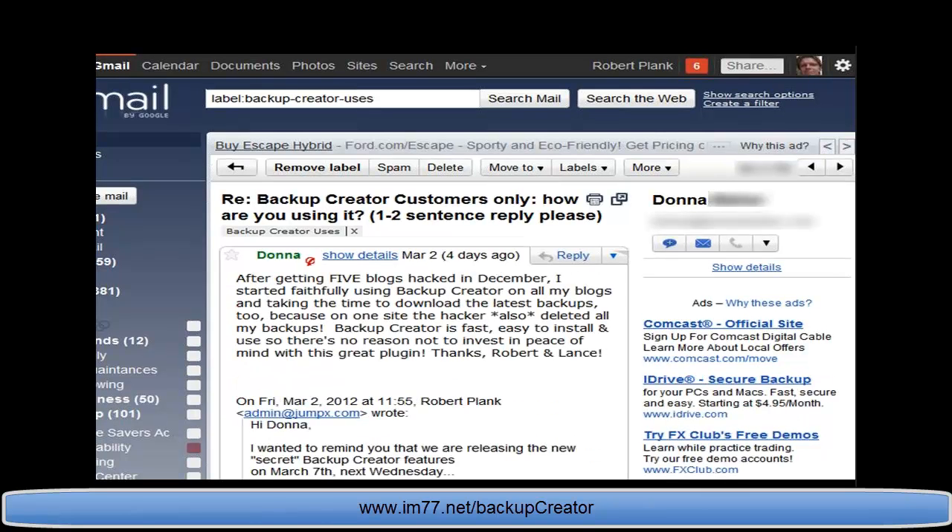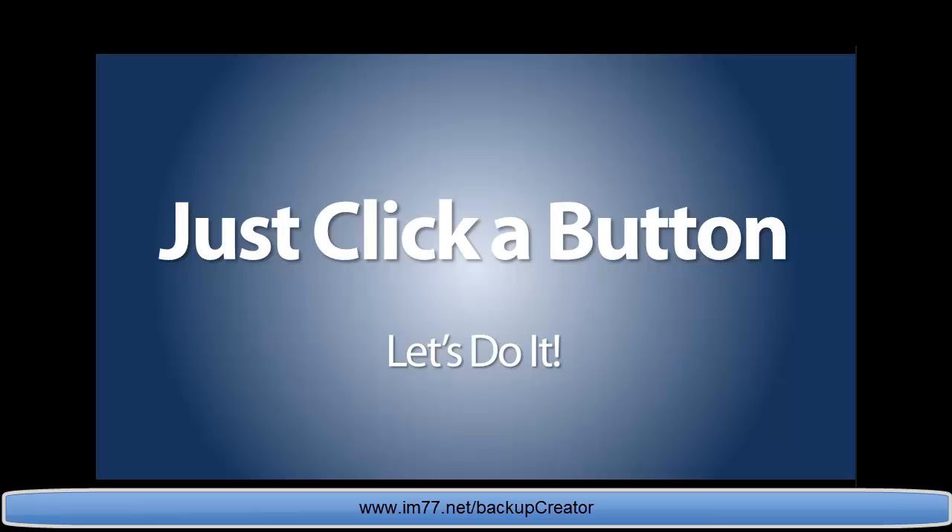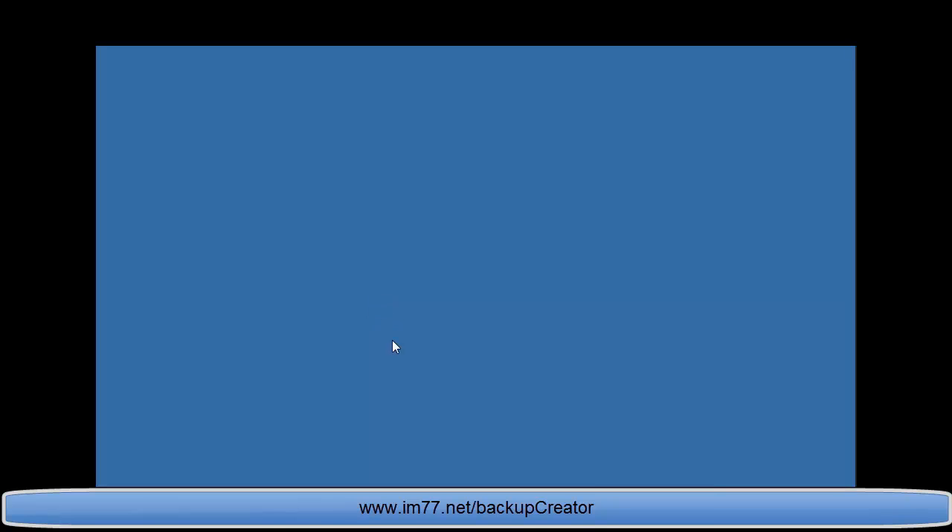George had a client with two sites hacked, and another site hijacked for spam email — this happens all the time. Donna says after getting five blogs hacked in December, she started faithfully using Backup Creator on all her blogs and downloading the latest backups, because on one site the hacker deleted her backups too. For her, Backup Creator was fast, easy to install, and a small investment for peace of mind.